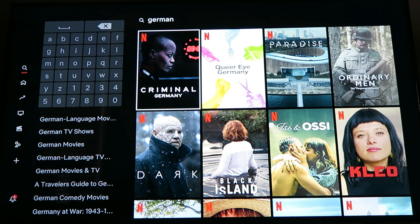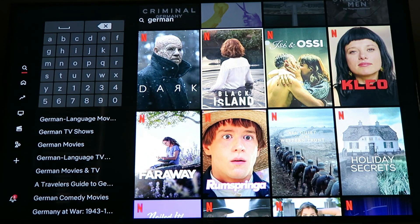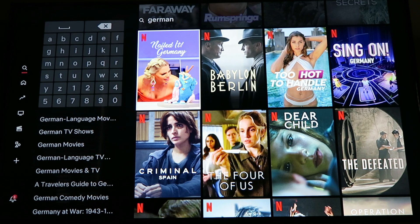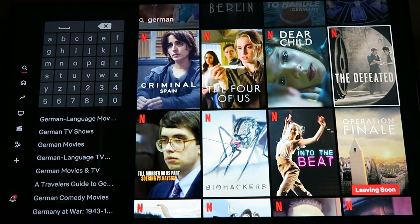Here we have a bunch of German series and films. So Criminal Germany — that's definitely a German series. Queer Eye Germany is like Queer Eye but the German version. This is a German film, Paradise. We have some more German things. If you like Nailed It, there's a German version. We've got Too Hot to Handle Germany, Sing On Germany. So some of your favorite TV shows may actually have a German version, and that will pop up when you type Germany here.